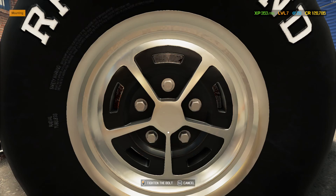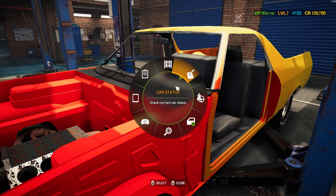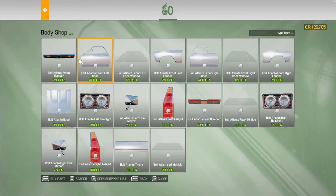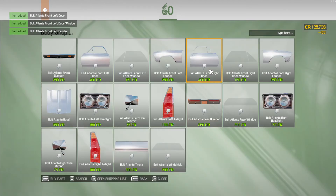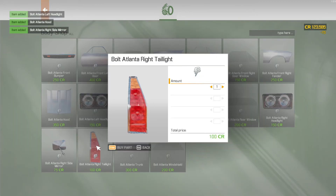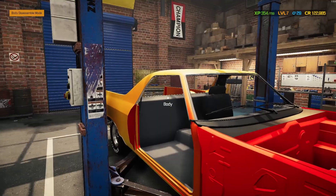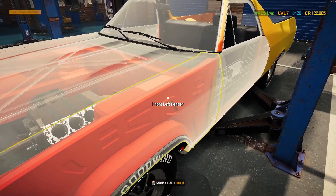I thought for sure I'd do a full restoration — this is a Bolt Atlanta, right? So this Bolt Atlanta will get a whole full body, tender loving care. Imagine doing this stuff in real life — you'd have to buy all the parts, or try to salvage the door and windows and stuff.